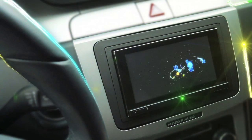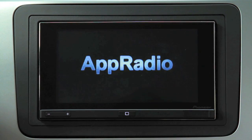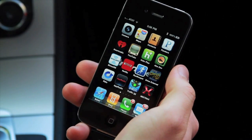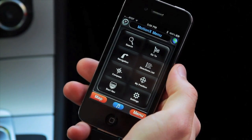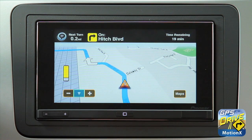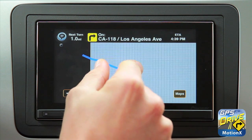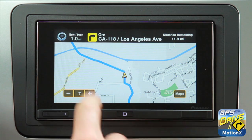The intuitive interface is formatted and designed specifically for safer in-vehicle operation. MotionX GPS Drive is the number one top-selling navigation app on Apple's iTunes App Store and offers turn-by-turn directions with always live, always up-to-date information. MotionX helps you find what you're looking for and get there fast with live, door-to-door guidance.